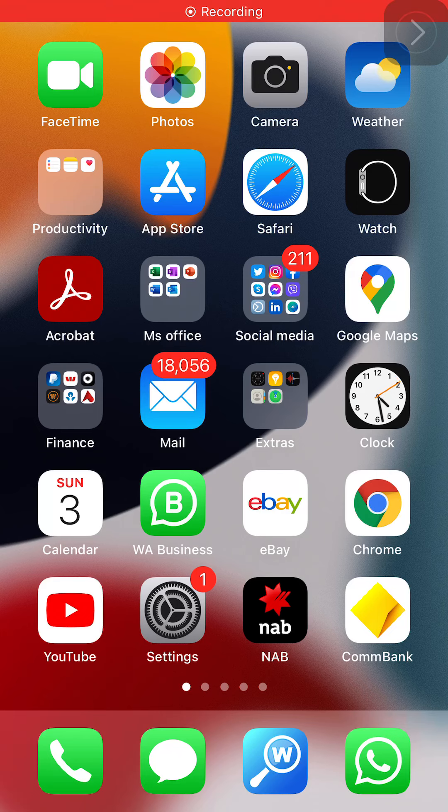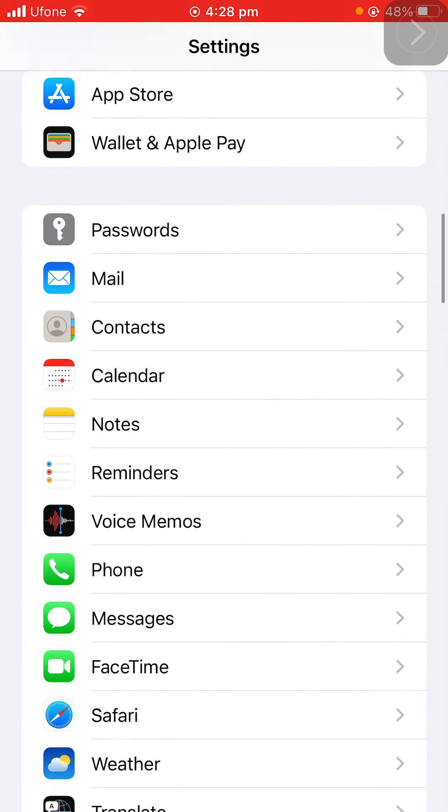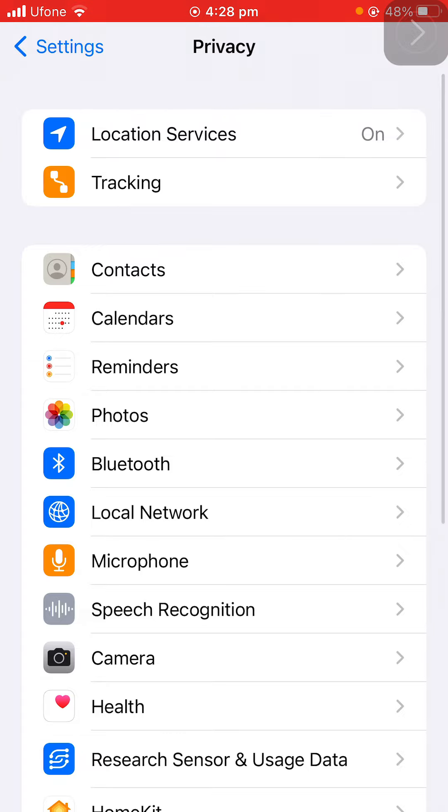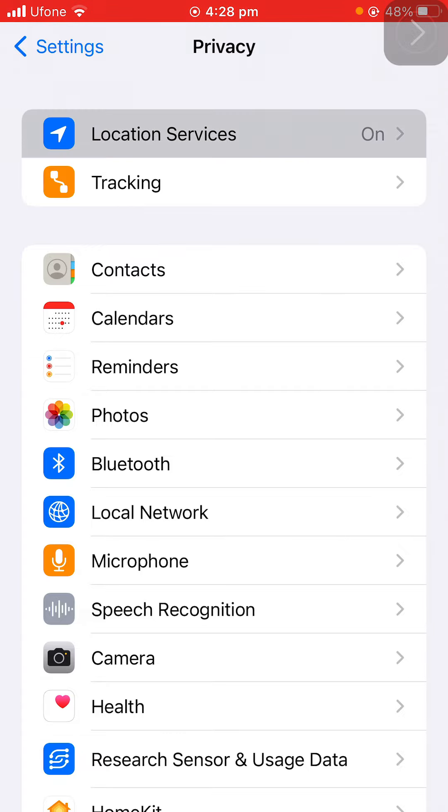Hi guys, welcome to my YouTube channel. There is another hack I guarantee you don't know about. Just tap on Settings, scroll down, tap on Privacy, and then tap on Location Services.